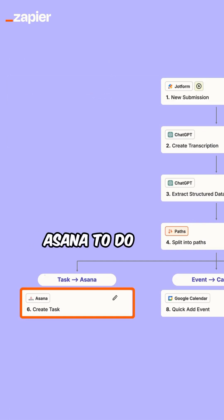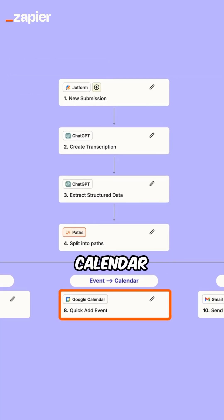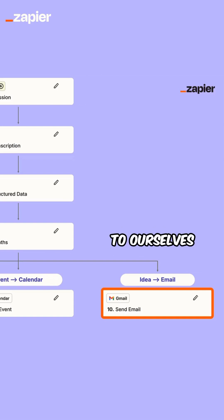Tasks will get added to our Asana to-do board, events will get added to our calendar, and ideas are going to get emailed to ourselves using Gmail.